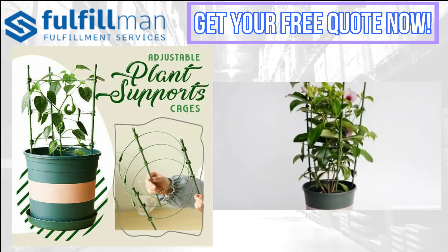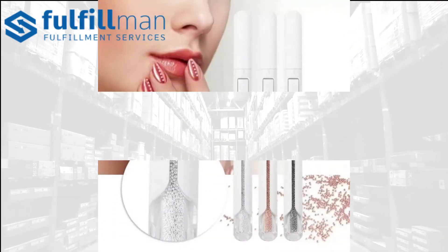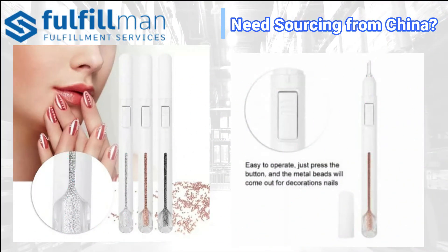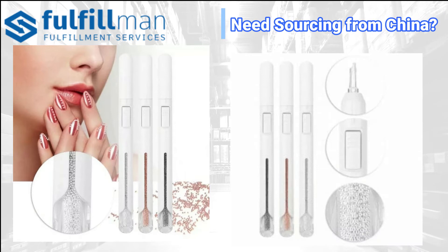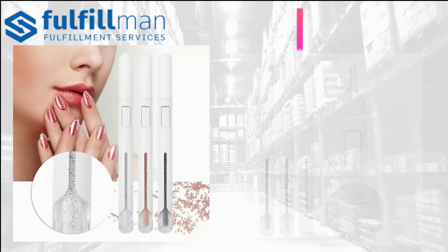Coming up on our second product is the nail art bouillon beads pen — beaded nails in minutes. Especially designed to create beautiful sparkling polished nail tips quickly and effortlessly, it adds exquisite metal beads on your nail tips in record time. It features a unique precision tool pre-loaded with high quality beads.